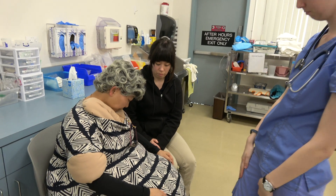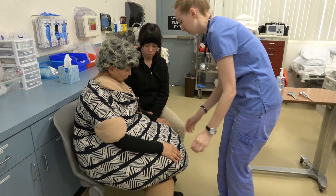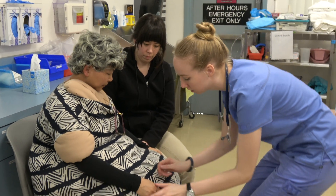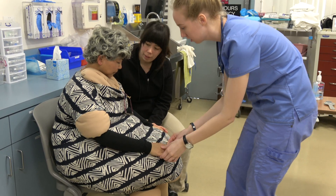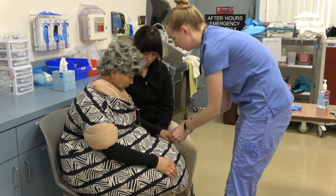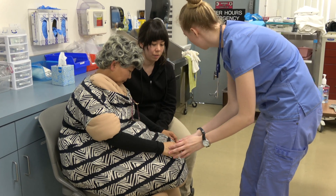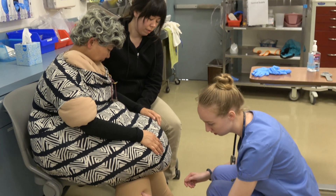Musculoskeletal assessment. Client exhibits no swelling, pain, or crepitus noted at TMJ. No tenderness, swelling, or masses noted on joints. Some pain in bilateral lower extremity joints, more so on the right side. Upper extremities of equal strength with no restriction in range of motion. Limited range of motion in lower extremities with left extremity stronger than the right. Swelling of bilateral lower extremities. No visible joint deformities.